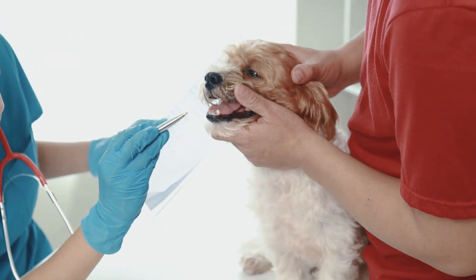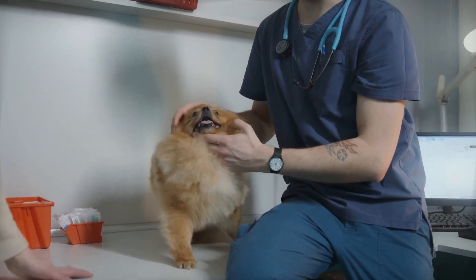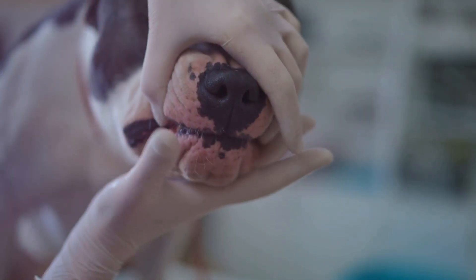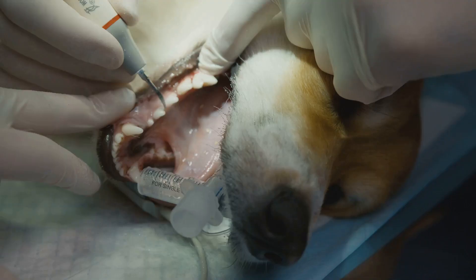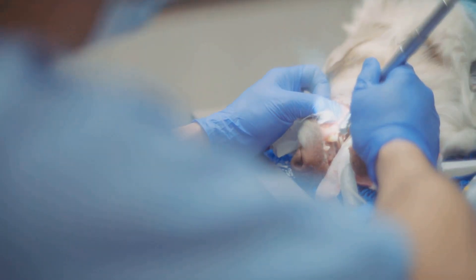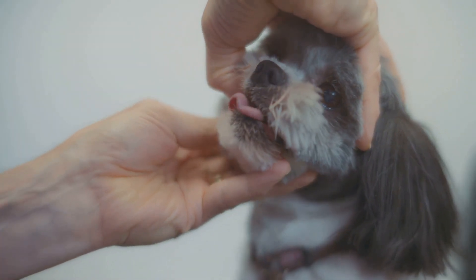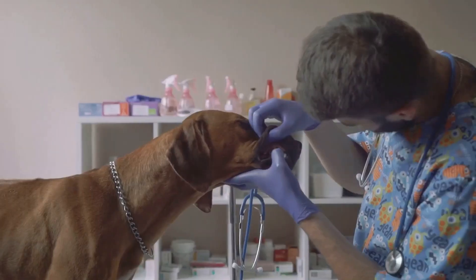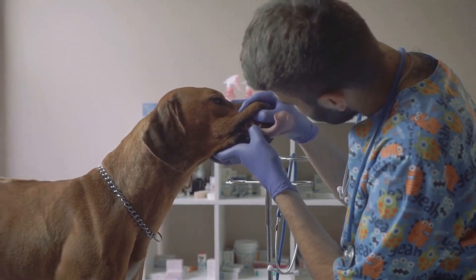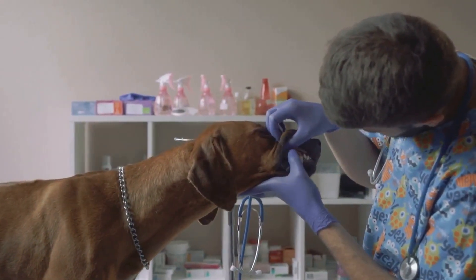Seeking professional help is important. Regular veterinary checkups are essential for your dog's overall health, including their dental health. Your vet can perform a professional dental cleaning, which removes plaque and tartar buildup. They can also identify any potential issues. If your dog has existing dental problems, your vet can recommend the best course of treatment, which may include dental products or even dental surgery in severe cases.